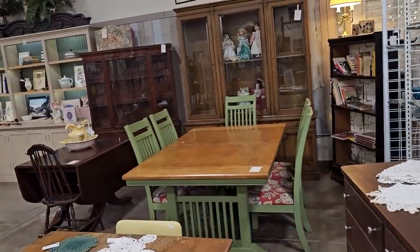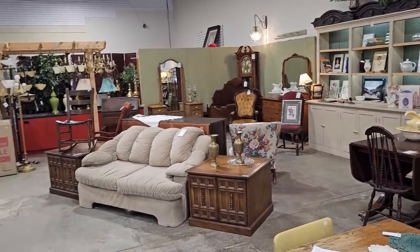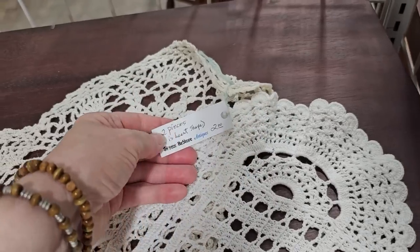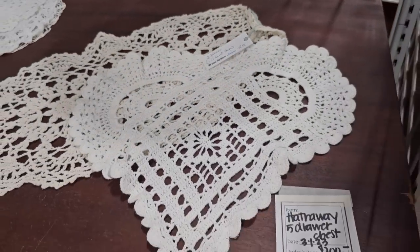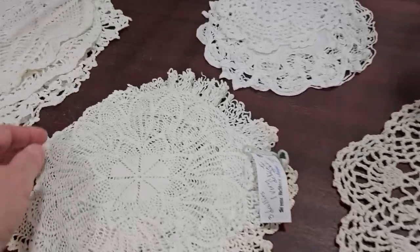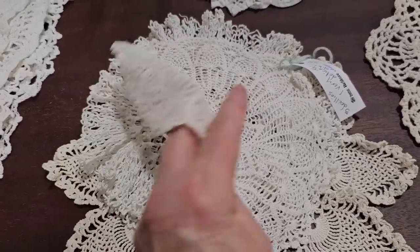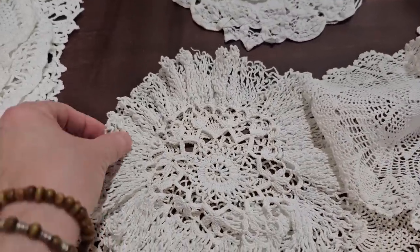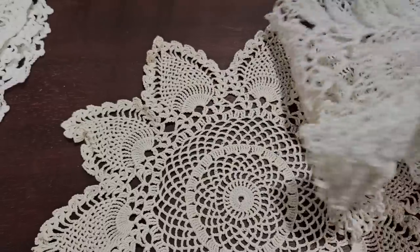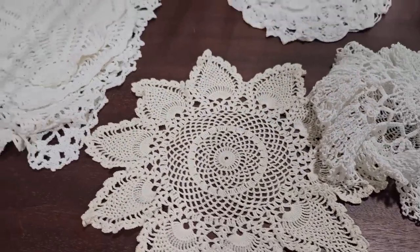So now we're going back through their Antiques and Uniques section, and it's just so much fun to look back here. Look at these doilies I found. This one's shaped like a heart and it's $2. That just takes me back to my grandmother — she had doilies everywhere. And look at these, how delicate. I think you got all three of these for $3. That's just something you don't see every day. Those are beautiful. I love the designs. I'm sure that took hours, probably days or weeks, to make.